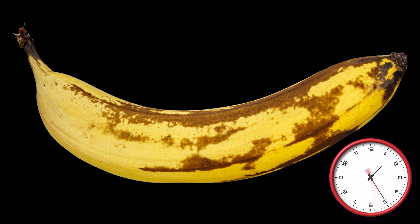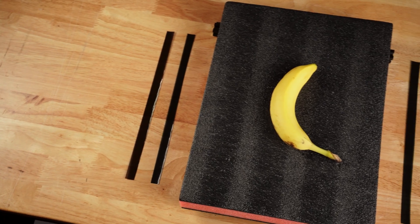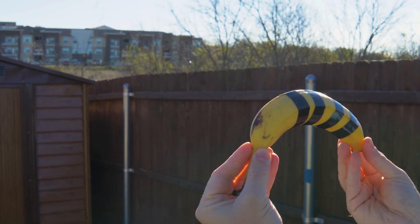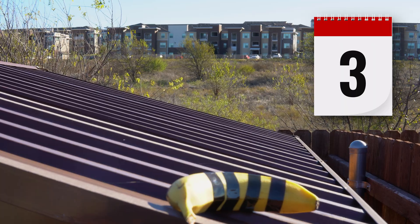Did you know bananas ripen faster when exposed to the sun's heat and UV? So like any engineer would, we are applying a thin strip of each tint to a banana and placing it here for the next three days. While that soaks, let's get on with our next test.